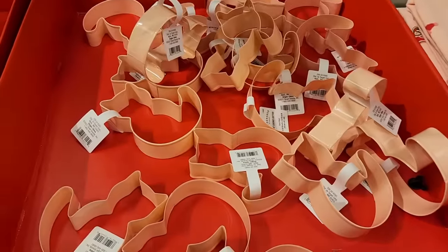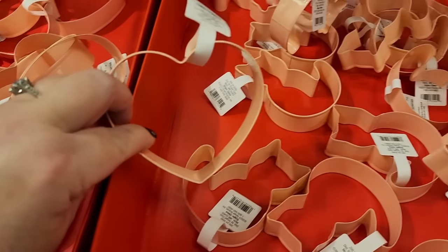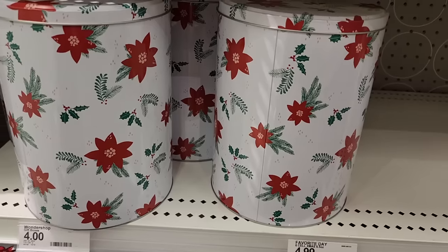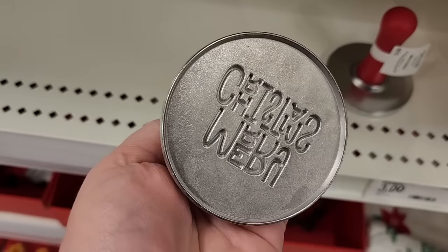And look — a dollar on the cookie cutters. I see kitties and hearts, yes, I heart kitties. Look at this ten gift box for five. Four on this gift box. More ornaments for a dollar. Three on the cookie stampers.